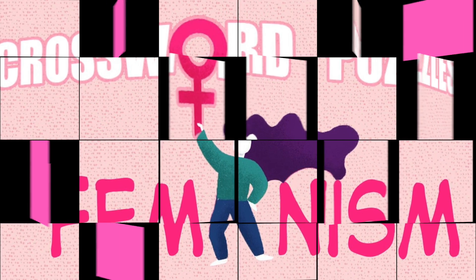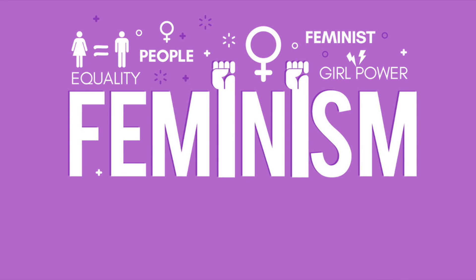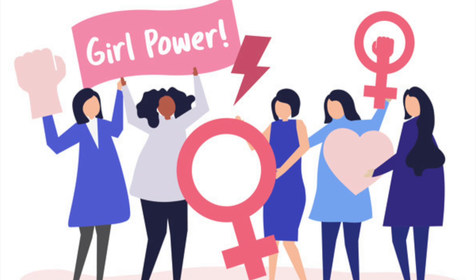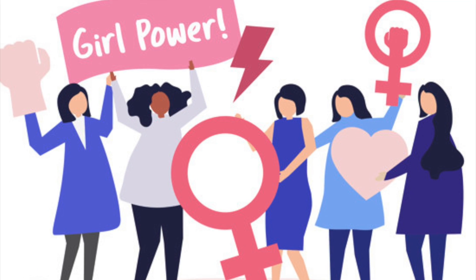To make sure everyone can understand clearly, I will define our new word: feminism. And what does it mean? According to Oxford Learner's Dictionaries, feminism means the belief and aim that women should have the same rights and opportunities as men. In other words, it means the advocacy of women's rights.